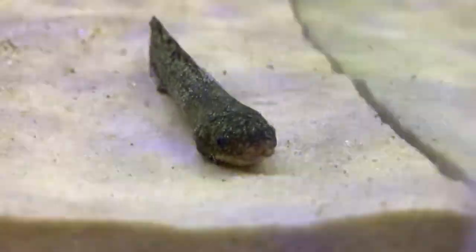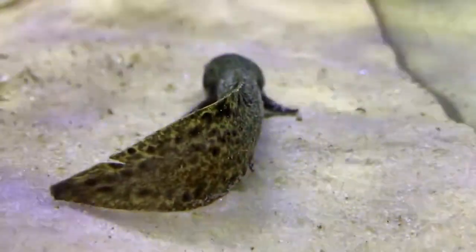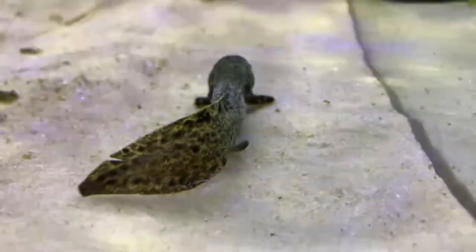Hi everybody, it's been a while but I finally got my Australian lungfish. I've been wanting one of these pretty much all my life. They're absolutely my favorite animal.